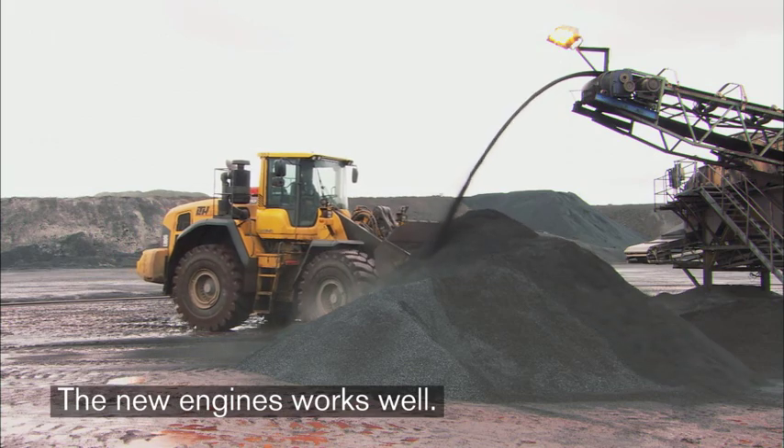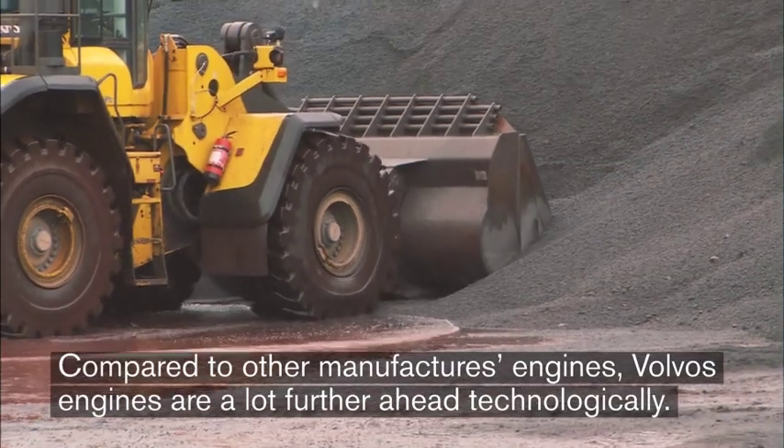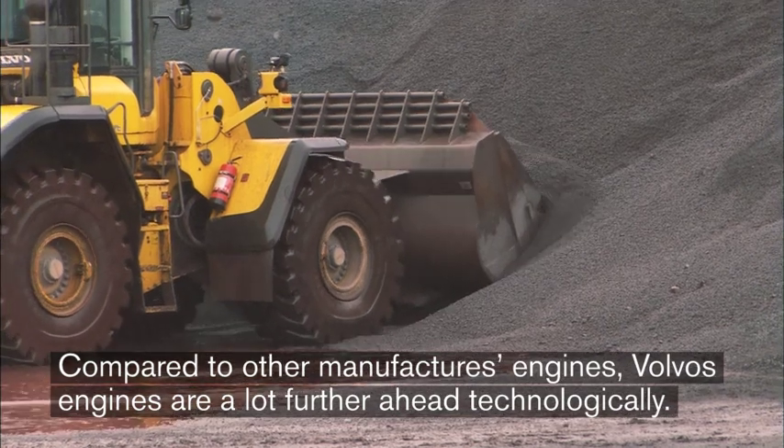The new engines work well. Volvo's engines compared to other machines' engines are far ahead technologically — absolutely.